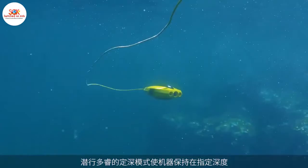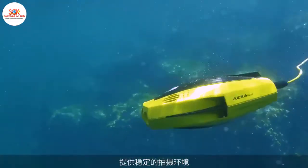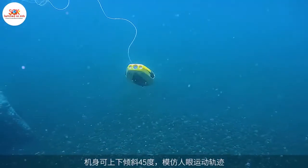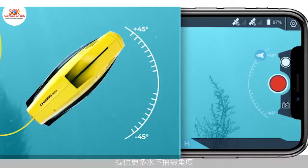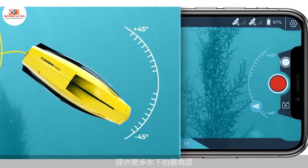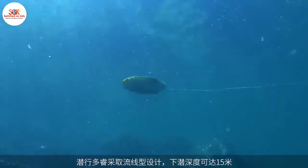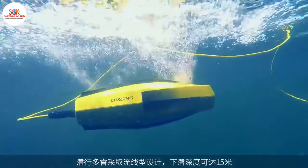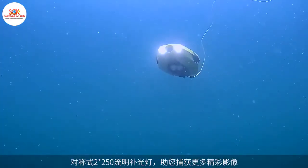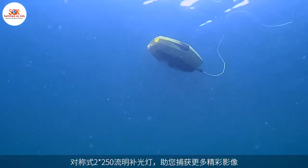Depth Lock lets you dive and remain at the precise depth you want, so you can either idle or cruise with maximum stability. 45-degree tilt lock mode mimics the up and down movement of the human eye, providing the perfect angles to scan the ocean floor or peer up at the crystal water above. With its hydrodynamic design and shark-like precision, Dori can reach depths of over 49 feet. And with two built-in 250-lumen lights, you can find and capture exactly what you're looking for.